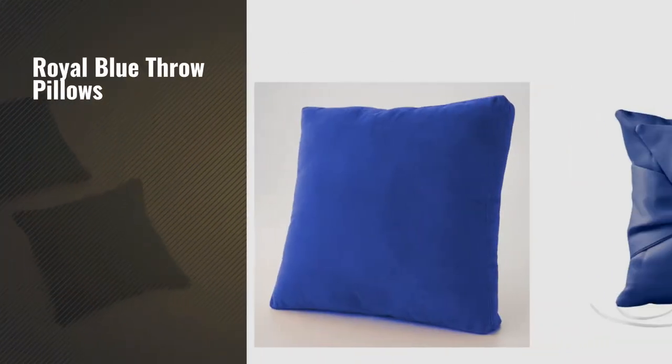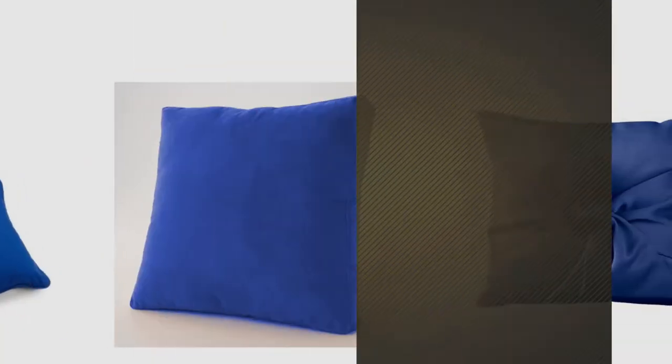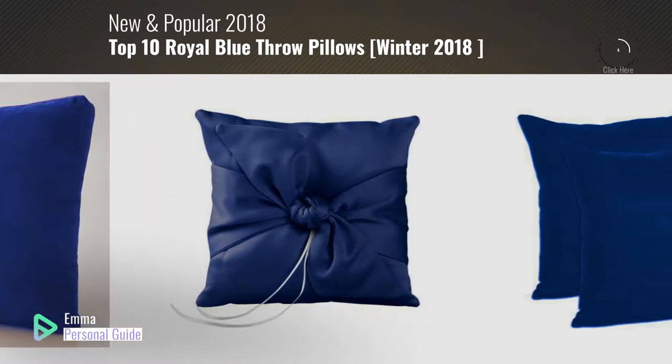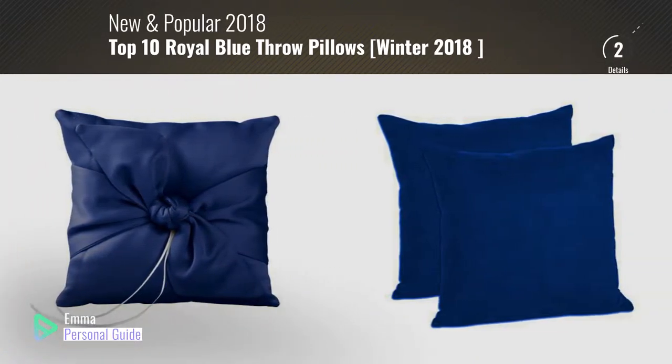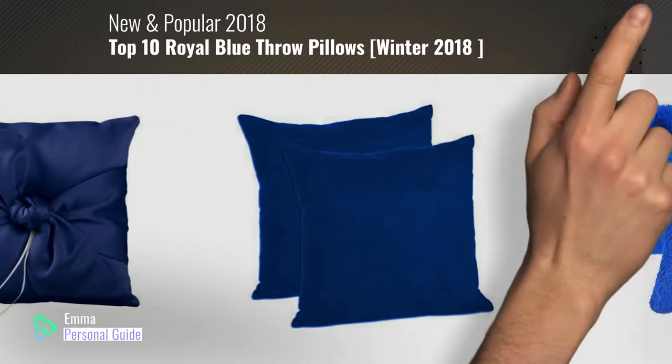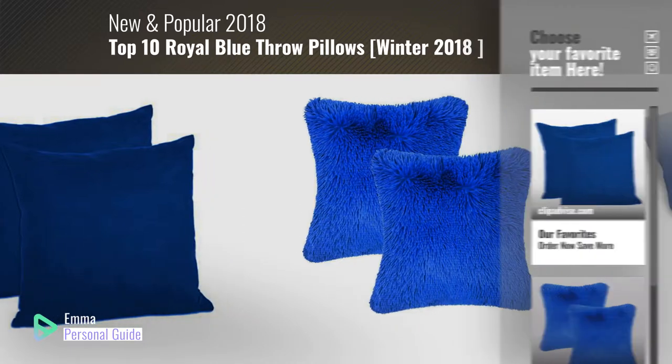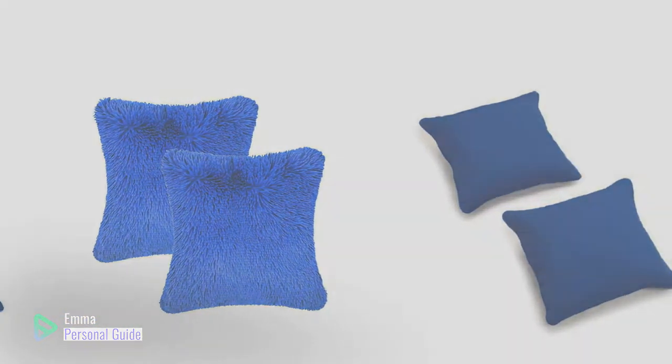If you're looking for royal blue throw pillows, this video is for you. My name is Emma, your personal guide — welcome to our channel. At any time you can click this circle in the corner and get more info and real-time deals on your favorite products. Ready? Let's start.